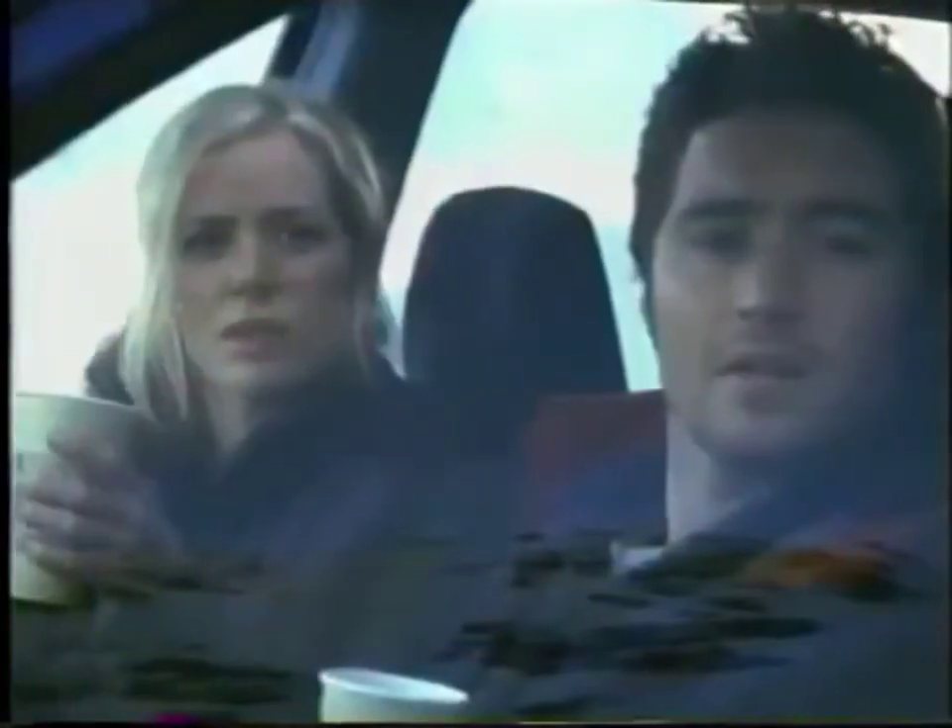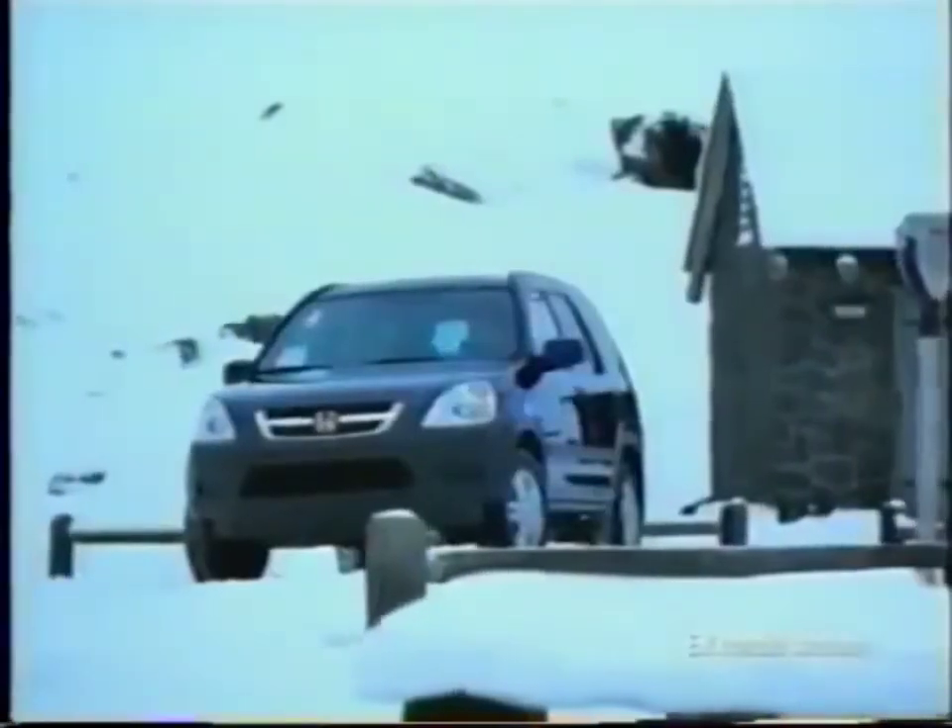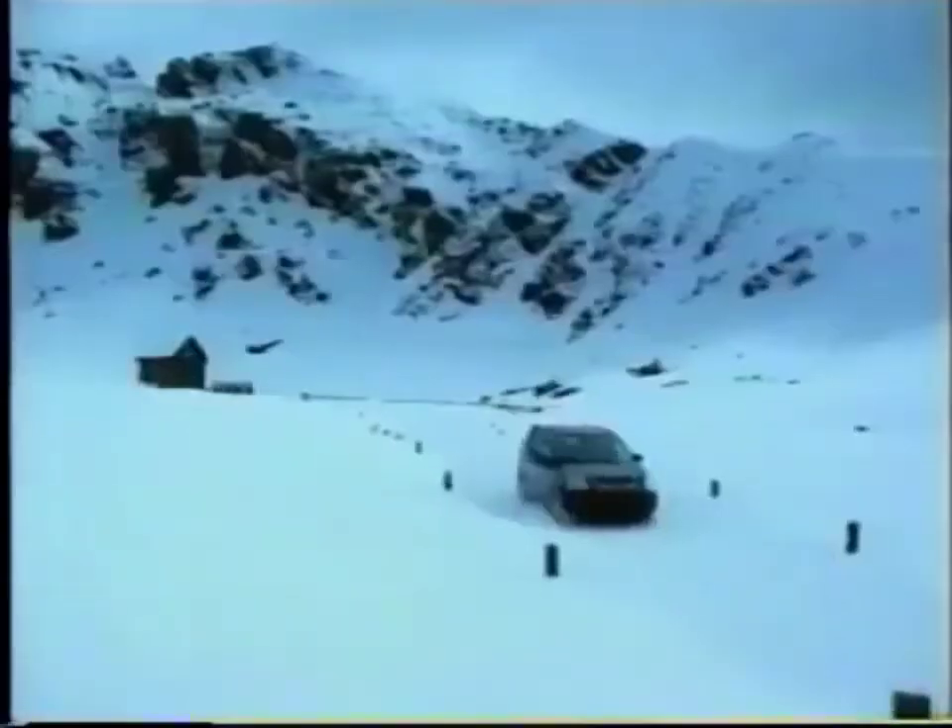Is that supposed to be fun? Introducing a vehicle designed for your adventures in reality — the all-new, more powerful CR-V from Honda.